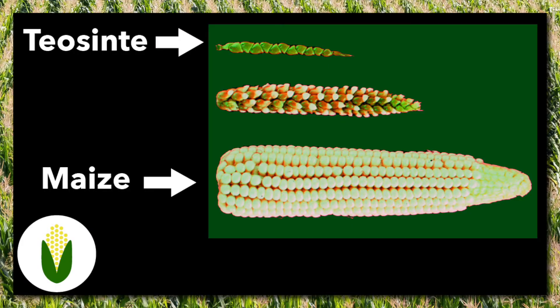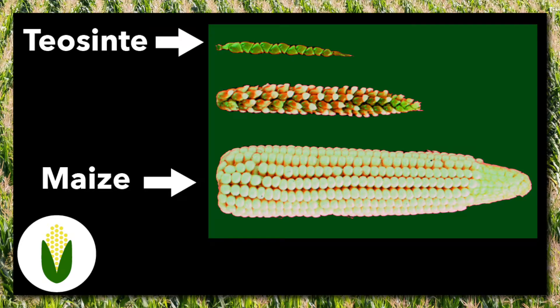Corn, also known as maize, was domesticated from a plant called teosinte somewhere between 6,000 and 10,000 years ago. Teosinte is rather unlike the tasty corn we're used to. Its ears are small and tough with only a few kernels. The plant itself is bushy and sprawling, unlike the neat lines of tall corn we know today.